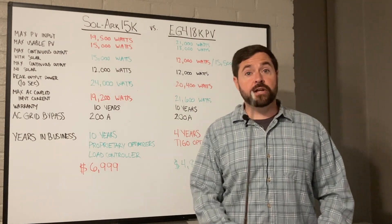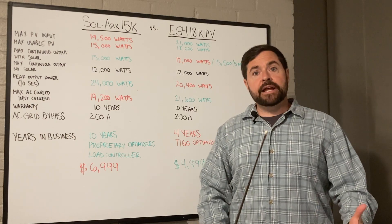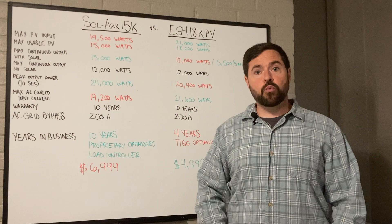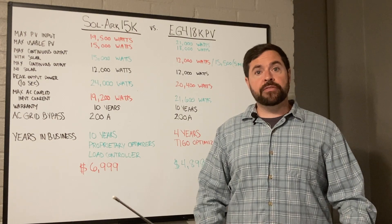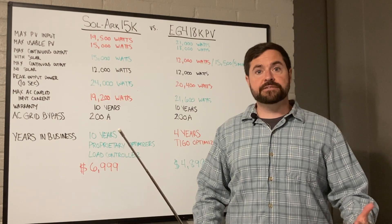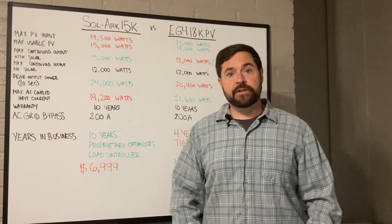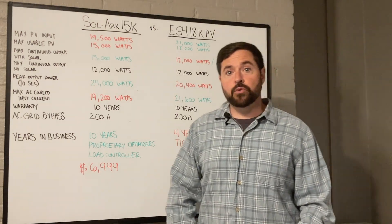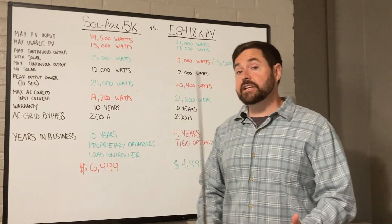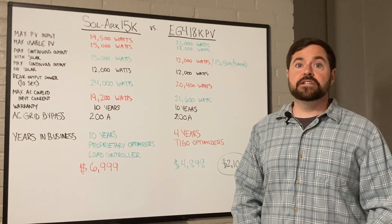Welcome to Rocky Broad Solar, where we encourage you to make the current flow. If there's one thing I can't stand more than anything else, it's some guy standing in front of a whiteboard misinforming thousands of people on the internet about solar and storage products. Unfortunately, in one of my most famous videos — the EG4 18K PV versus the Solark 15K — I've found that to be me. Let's get into it.